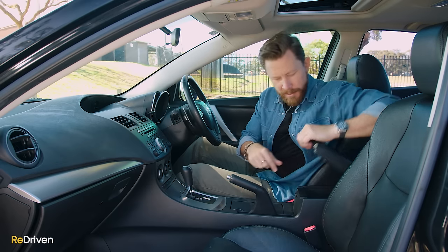Mazda also recommends servicing every six months or 10,000 Ks, but don't feel like you've got to take it to an actual Mazda dealership. Just do your homework and find a reputable mechanic — like an independent mechanic — because you should support the little guys.